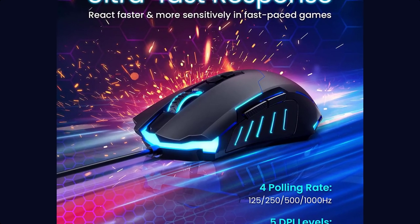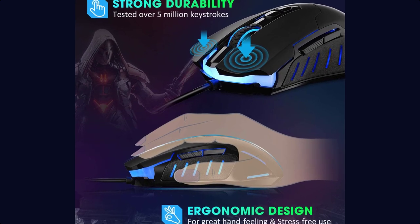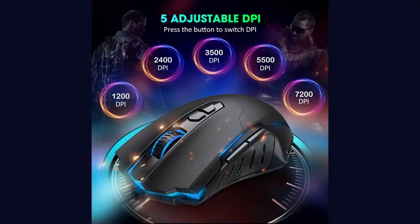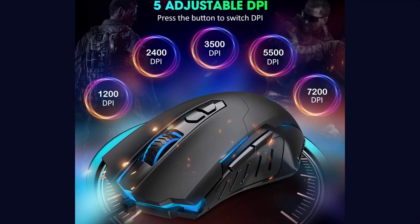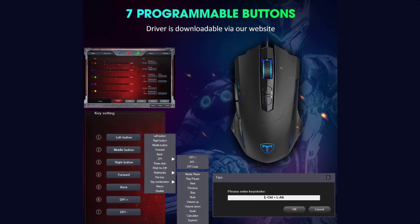The mouse is built with a braided cable measuring 4.9 feet long, which is long enough for most conditions. It also features convenient onboard memory to store your favorite profiles. Specifications include a mechanical life of 50 million clicks.